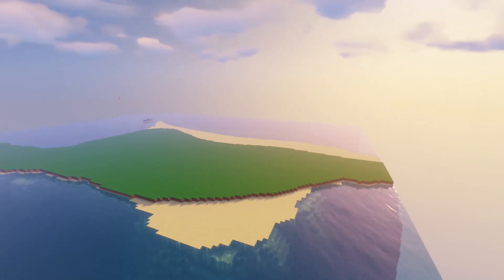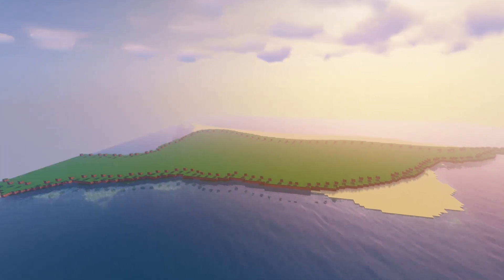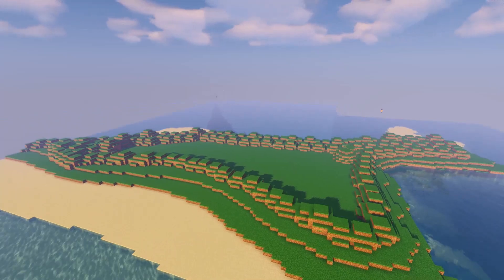The second island was a lot bigger — again the terrain footage corrupted. I made sure there was a long beach that would face the cruise ship.